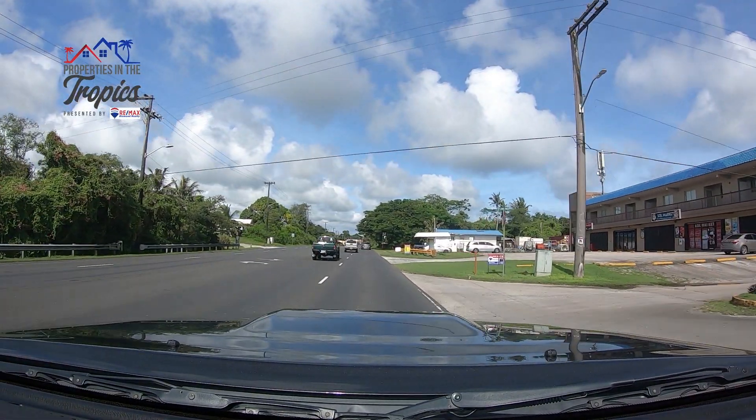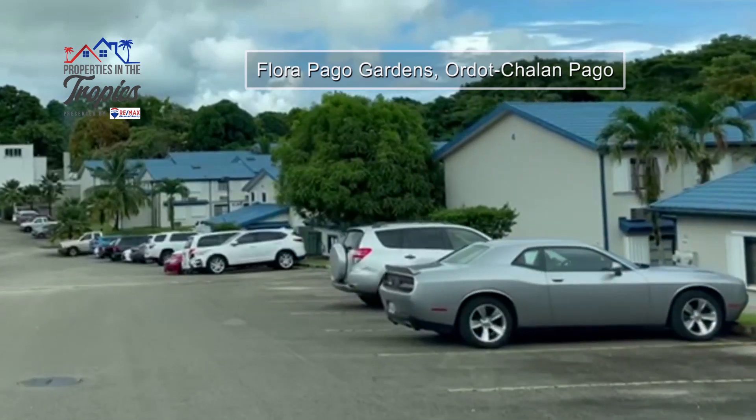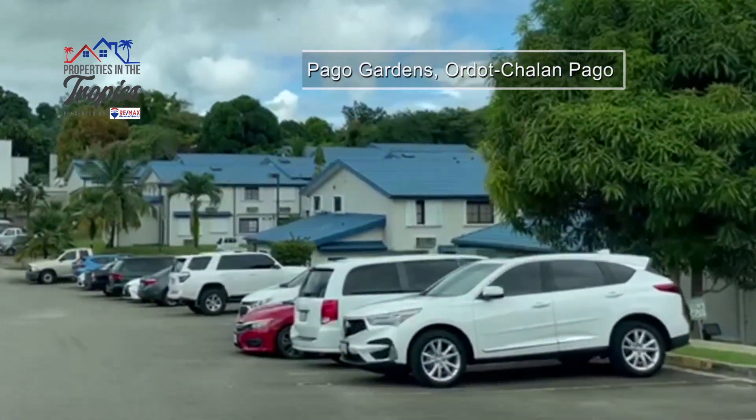The entrance is right beside Soul Mart. This residential townhome complex will amaze you. Built in 1990, this complex is well maintained. It's fee simple and has 104 units ranging from two to four bedrooms.